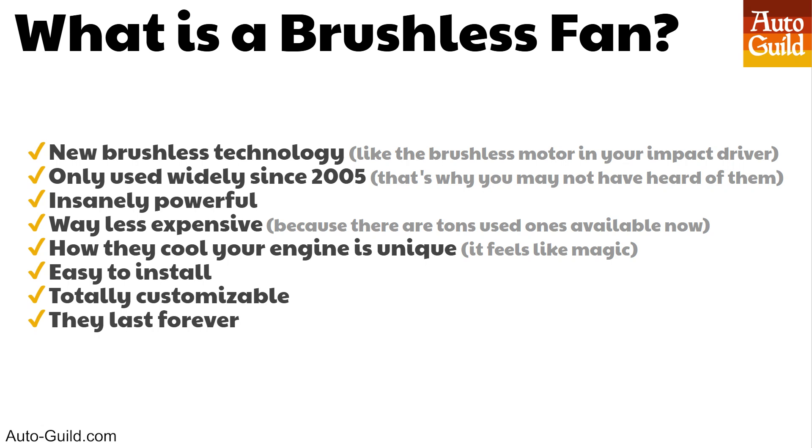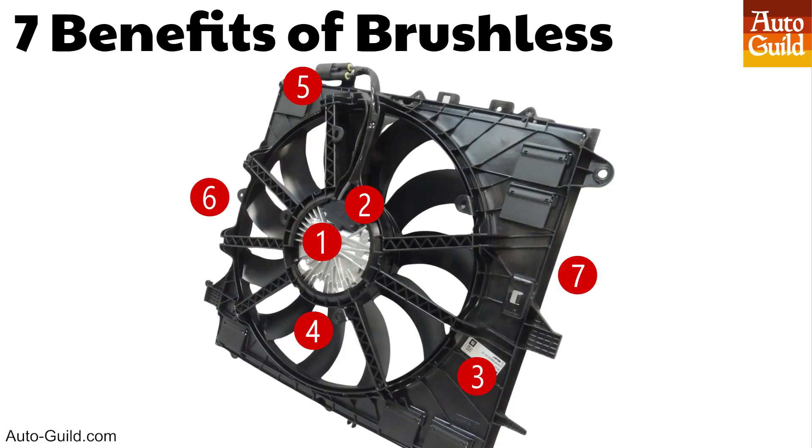You may have never heard of brushless cooling fans. Automakers only started widely using them about 10 years ago. What you need to know is they are insanely powerful, and what makes them so powerful is these fans are made with brushless motors. They are more powerful than any aftermarket fan you can find and way cheaper — as little as one-fifth the price. But that's not what's most impressive. It's how they cool your engine. There are seven amazing features you get with brushless that you don't get with the fan currently in your car. They are super affordable, easy to install, and they last forever.